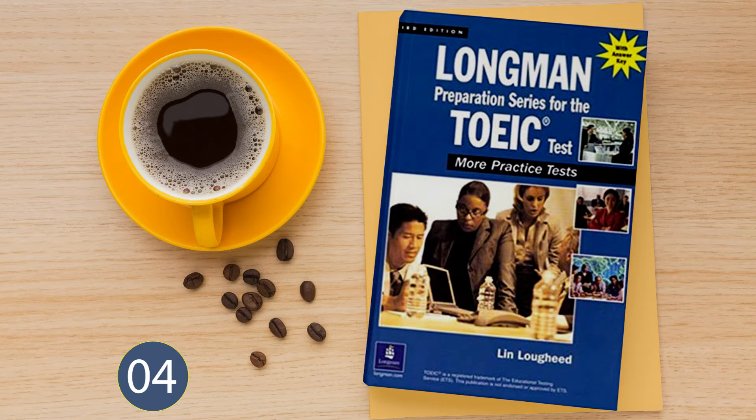Part 2. Directions: In this part of the test, you will hear a question spoken in English, followed by three responses, also spoken in English. The question and the responses will be spoken just one time and will not be printed in your test book, so you must listen carefully. You are to choose the best response to each question. Sample: 'Good morning, John. How are you?' A: I am fine, thank you. B: I am in the living room. C: My name is John. The best response is choice A. Now let us begin Part 2 with question number 21.